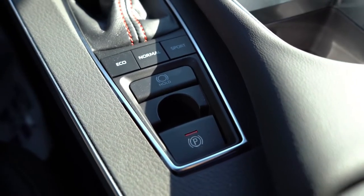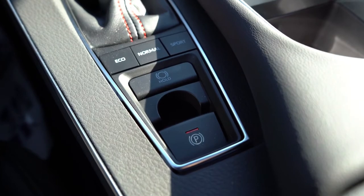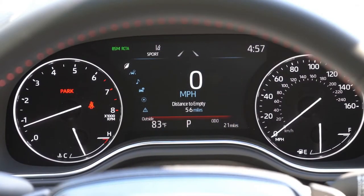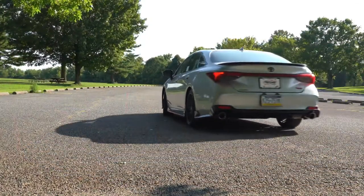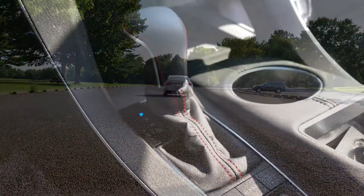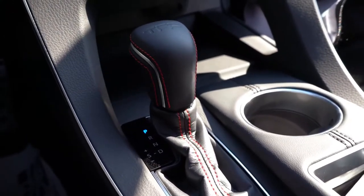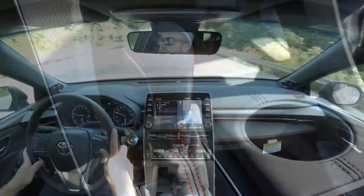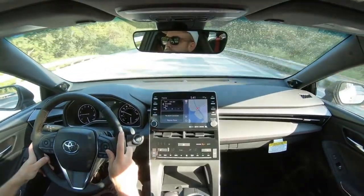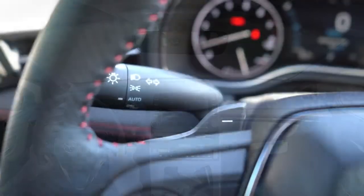There are driving modes — those drive mode buttons are located directly behind the shifter and include Eco, Normal, and Sport, adjusting things like shift points and throttle response. There is also a full manual shift mode: simply slide the shifter to the left and it will display what gear you're currently in on the digital portion of the gauges, giving you full control over the shifting.